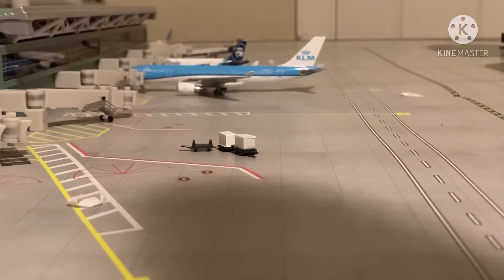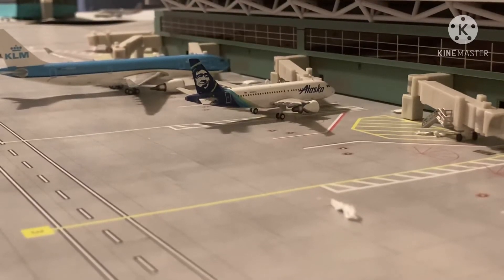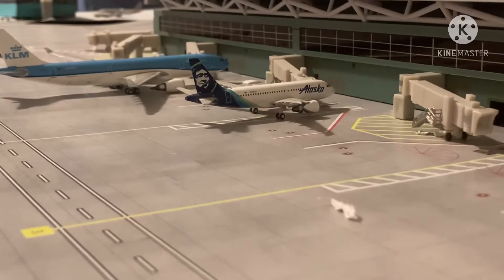We're going to start off with the update here with this KLM A330-200. He just arrived in from Amsterdam Schiphol and he's going to be making that turnaround back out there in a few hours. Right here we have this Alaska A319, one of my retired aircraft. He's just now arrived in from Seattle and he's going to be heading back out there in a minute.